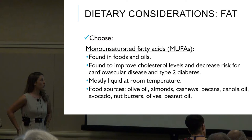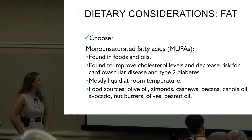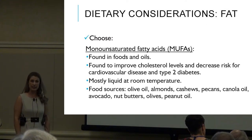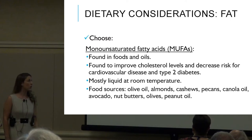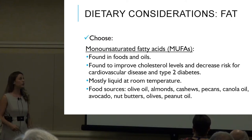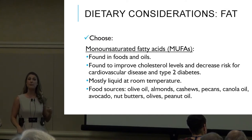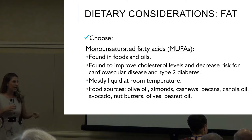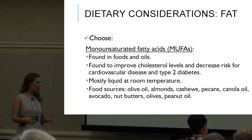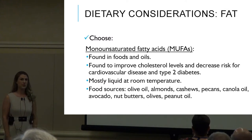Dietary fat: the first healthy fat category is MUFAs, or monounsaturated fatty acids. These are found in foods and oils and have been shown to improve cholesterol levels and decrease risk for cardiovascular disease and type 2 diabetes. Sources include olive oil, almonds, cashews, pecans, canola oil, avocados, and nut butters.